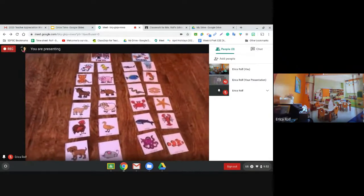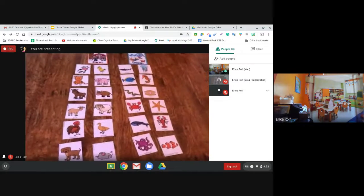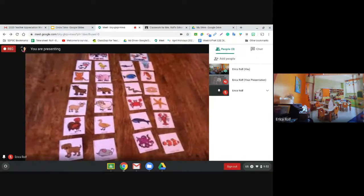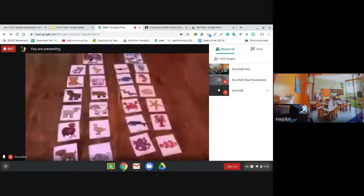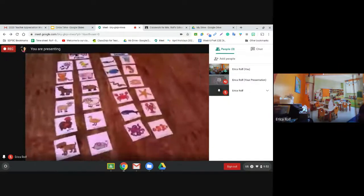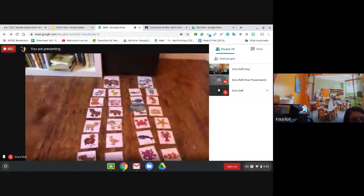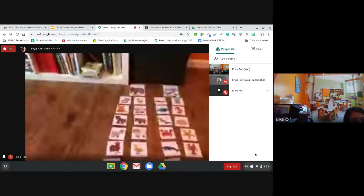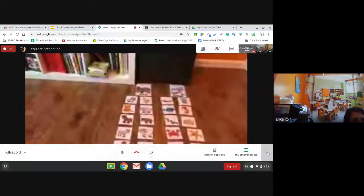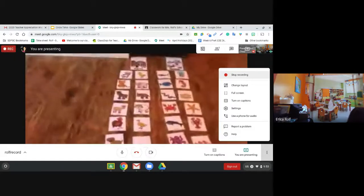And the animals in the ocean are the shark, fish, eel, crab, whale, octopus, jellyfish, seahorse, clam, starfish, lobster, and clownfish. That's all I have, school family. Have a great day. Try to think of any other ocean or farm animals we didn't talk about.